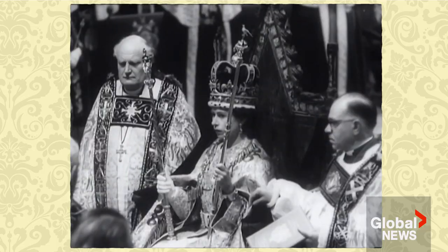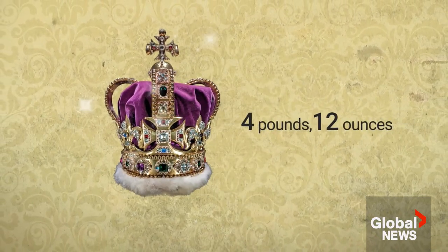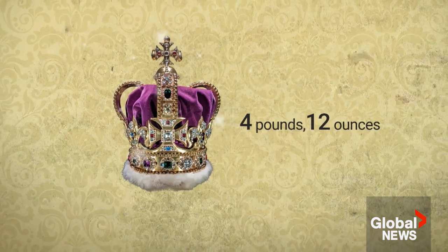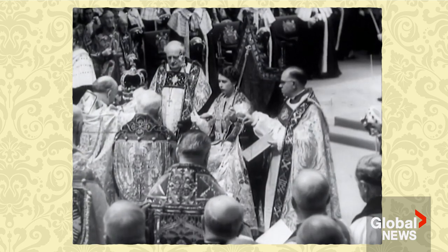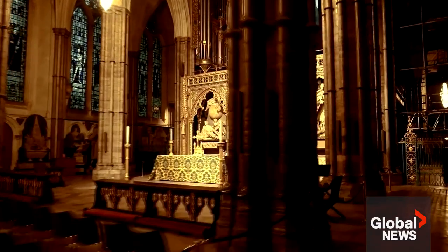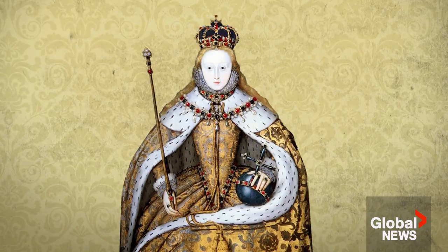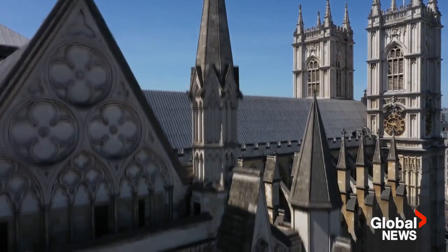Of course, it wouldn't be a coronation ceremony without a crown. St. Edward's Crown, in this case, made of solid gold, weighing nearly five pounds, and decorated with 444 precious and semi-precious stones. It was destroyed when Charles I was beheaded and then recommissioned in 1661 for Charles II. St. Edward's Crown is the centrepiece of the regalia and the final moment — the culmination of the investiture. Just like the crown, a lot of the original items used in the coronation ceremony have been destroyed, altered, or lost over the often tumultuous centuries of British history.